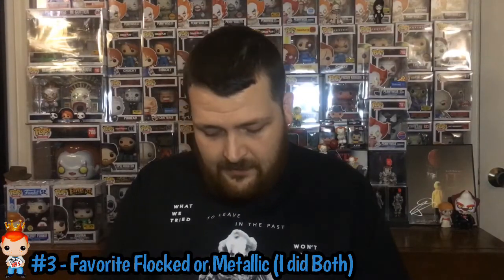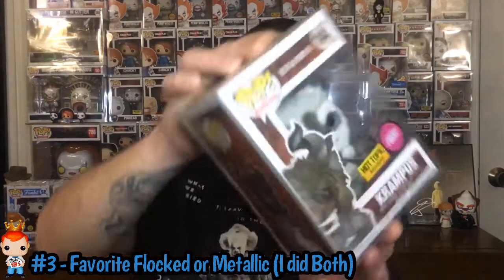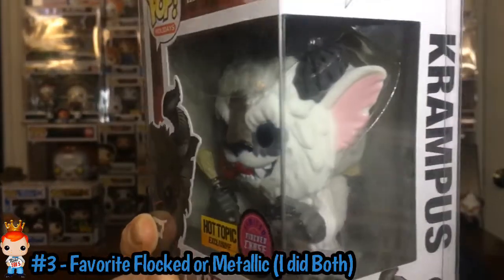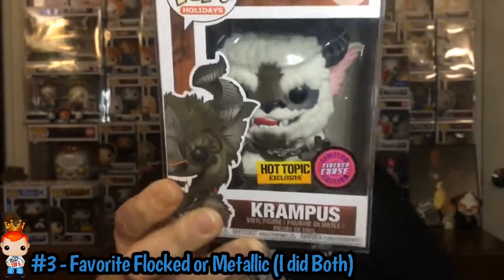Elvira Glow Chase is my favorite glow for number 2. Number 3 is Favorite Flocked or Metallic. I picked out a favorite Flocked and a favorite Metallic — both work! For my favorite Flocked, it would have to be the Hot Topic Exclusive Flocked Chase, and that is Krampus. This pop is awesome. I love the Krampus pops, the style on them, and the flocking on him is so awesome. That would be my pick for the Favorite Flocked part of number 3.